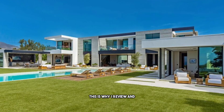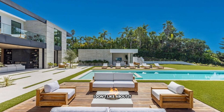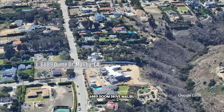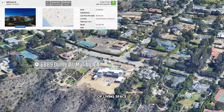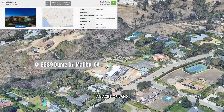Welcome to the channel. This is where I review and critique luxury property. I tell you three things I like about it and three things I don't like about it. In today's episode, we're going to review a beauty: 6889 Doom Drive, Malibu — six bedroom, eight bath, 8,500 square feet of living space, listed for $28.5 million, and it sits on over an acre of land.